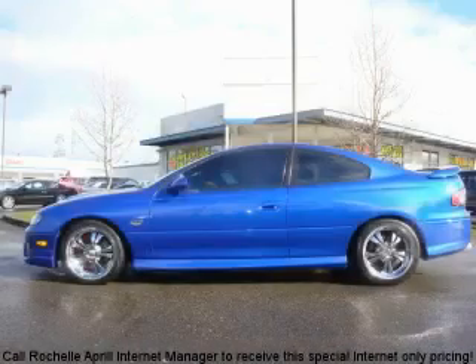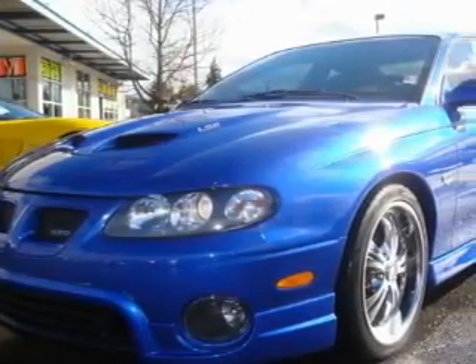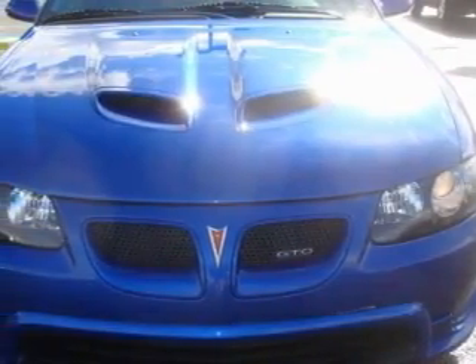This is a 2006 Pontiac GTO — for when A to B is not so straightforward. This Pontiac has a long list of incredible features including a power driver's seat, power windows, and an MP3 CD changer.